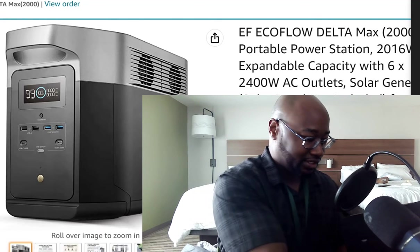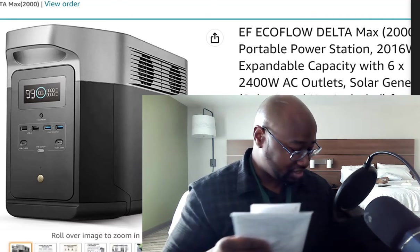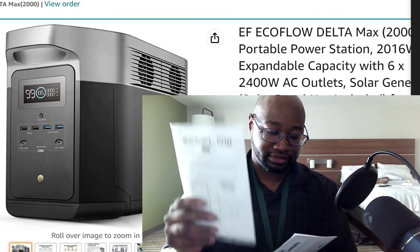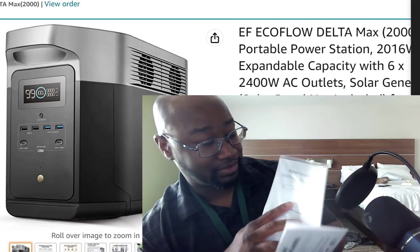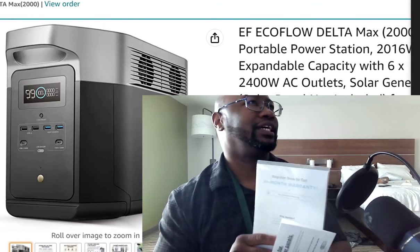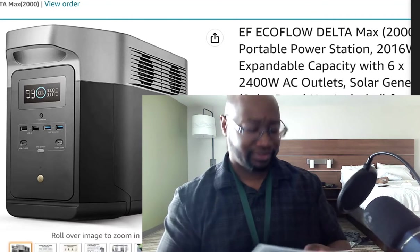We're not using the car charger because I think I damaged my alternator using the car charger for the Jackery. So we're going to open this. We got the user manual. You can register — which I'm about to do myself — and you get a 24-month warranty. I think it comes with a warranty. I've got to double check.